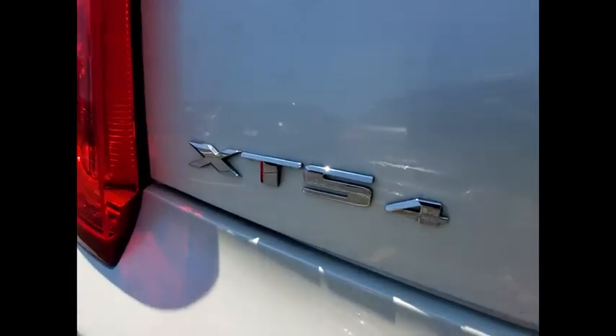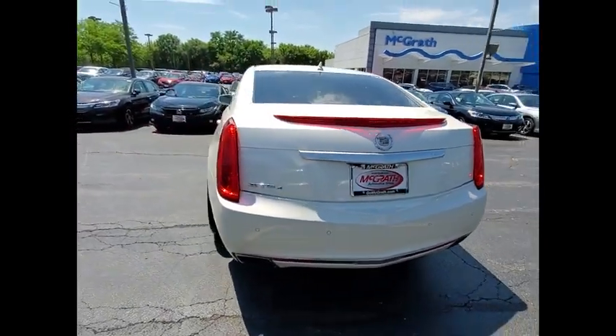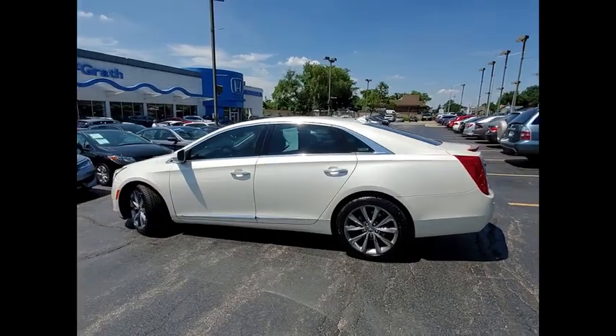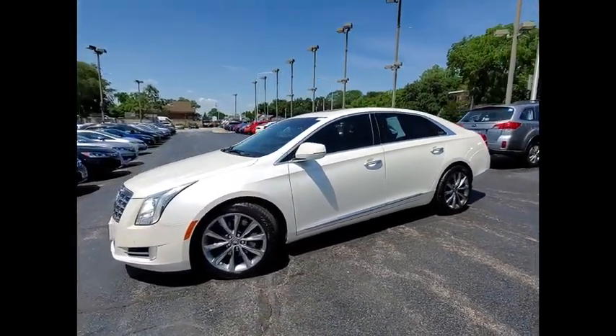Here are some of this vehicle's great options: tire pressure monitor, blind spot monitor, all-wheel drive, heated mirrors, aluminum wheels, remote engine start, traction control, stability control, daytime running lights, and engine immobilizer.